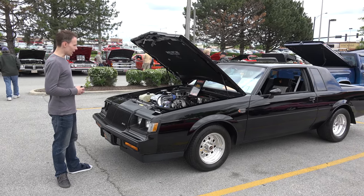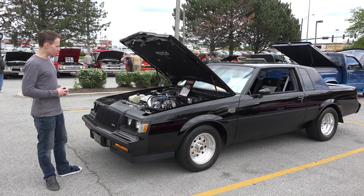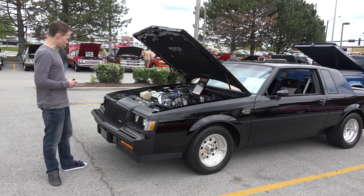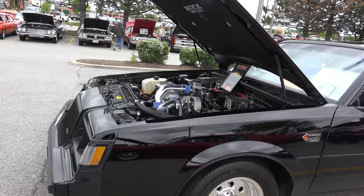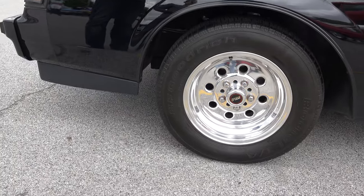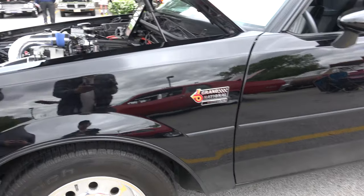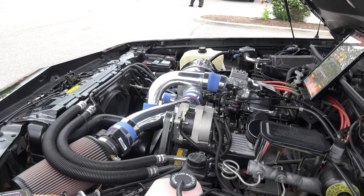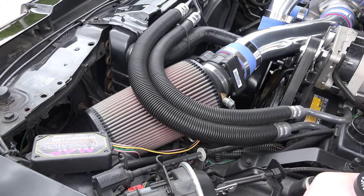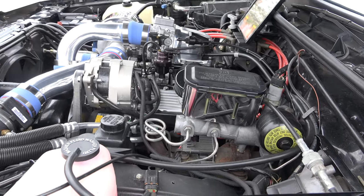My name is Dave and this is my 1987 Buick Grand National. It is mostly stock, but it does have some modifications. It's original paint. I've owned this for 18 years now. It has an upgraded turbocharger, a few modifications to the air intake system, modified fuel system, but mostly stock with original interior.